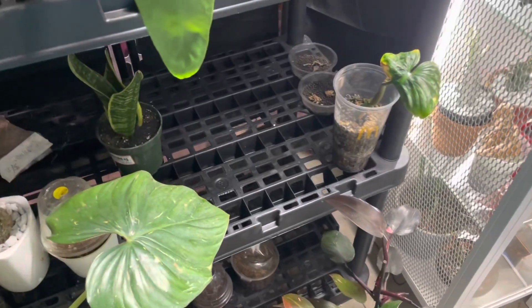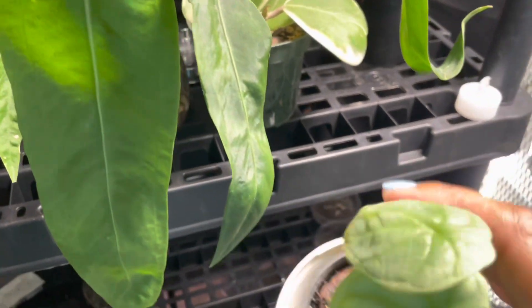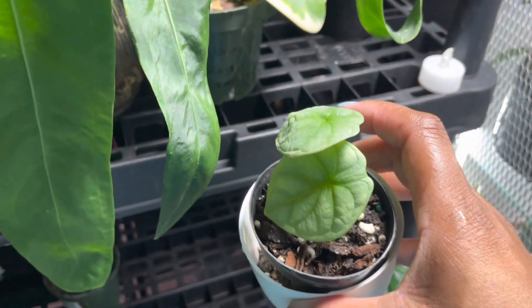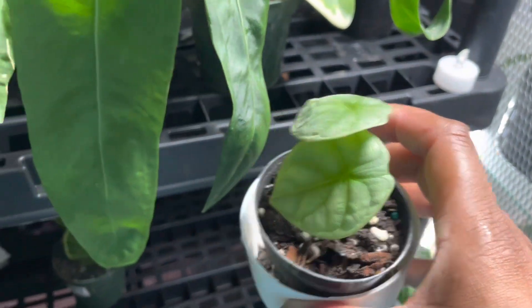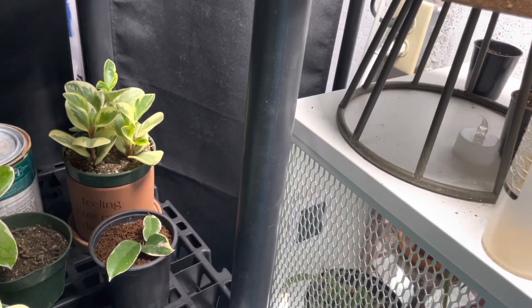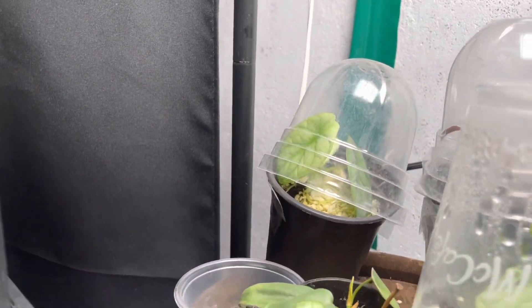Let's go over here and take a look. I've got some Dragon Scales - they're babies but they were rooted in Stratum and Fluval and they're doing really well. I just keep them right here underneath this cup so they can continue to push out new growth. Those are some Dragon Scales.